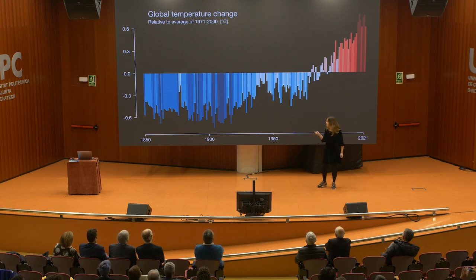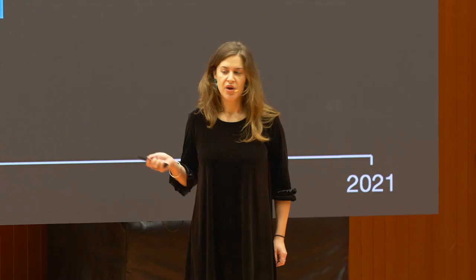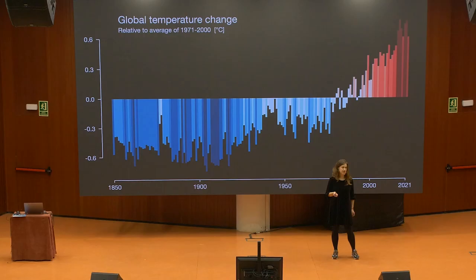This image here is known as the warming stripes and is showing us the change in global temperatures from 1850 through to 2021. The dark blue colors are showing colder temperatures than a baseline average from 1971 to 2000, whereas the dark red colors are showing us a very alarming level of warming. Just look at the way the global temperatures have warmed since the turn of the century.